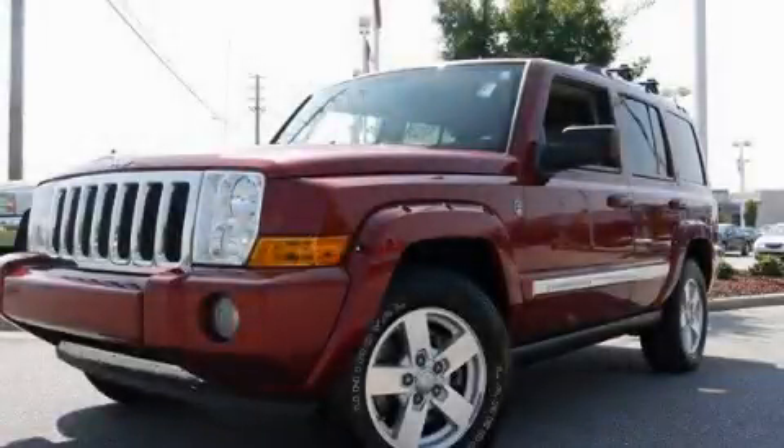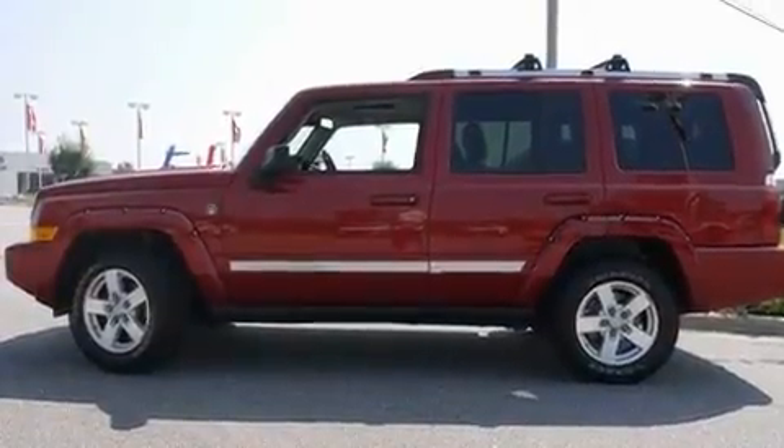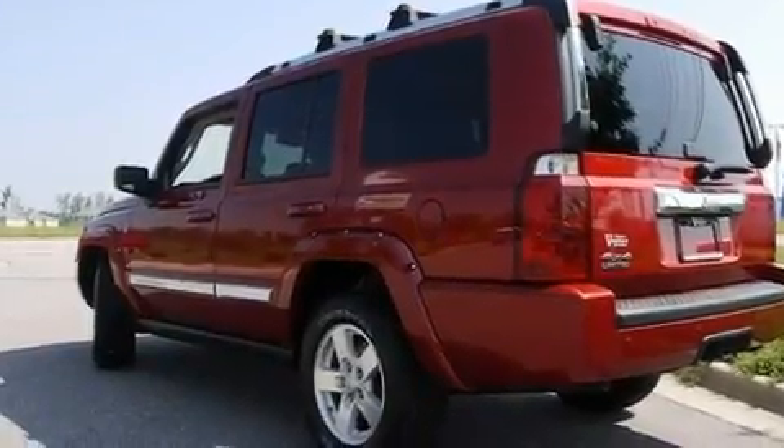This is a 2006 Jeep Commander — for when safety, size, and space are of importance. It has a 4.7-liter, 8-cylinder engine, a 5-speed automatic transmission, and 4-wheel drive.